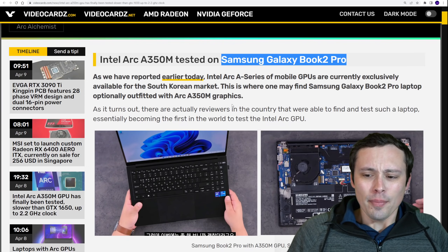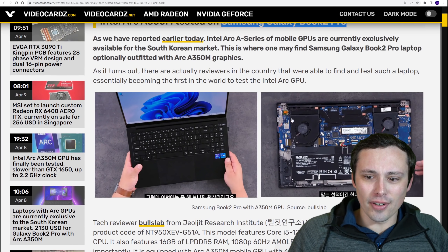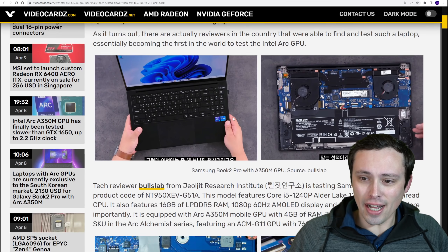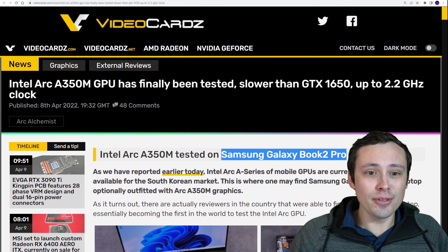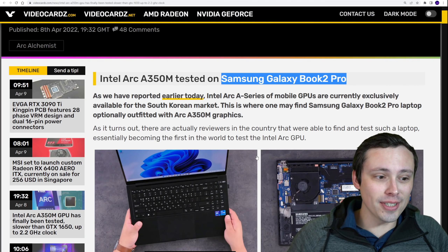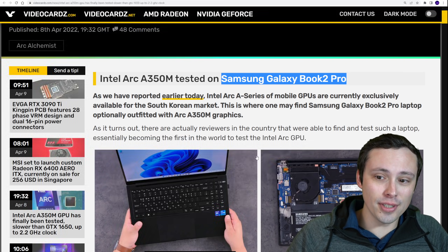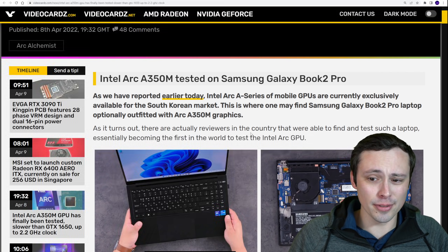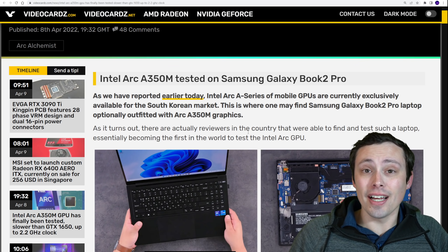You have to be in the South Korean market to even get one. Because these reviews are not in a language I understand, I am going to be using the VideoCards article here to kind of summarize some of that info. This is not VideoCards' own review, but their reporting on some of the information from these reviews. And guys, I've got some concerns.